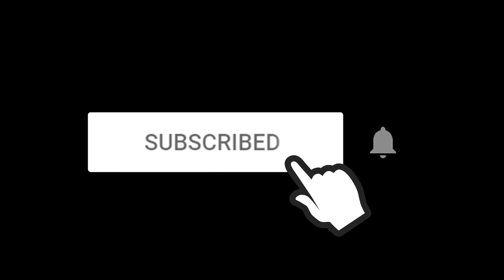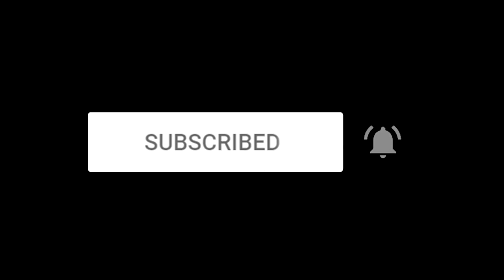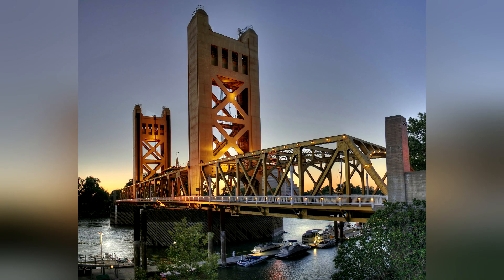Comment below with any real estate related questions you have. If you're thinking about buying or selling a home in the greater Sacramento area, feel free to text, call, or email me anytime — I'd be happy to assist. You can also follow me on Instagram at Sacramento Realtor. If this video was helpful, subscribe and hit the like button. I truly appreciate your support. Hope you have an awesome day and I look forward to seeing you on the next video.